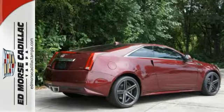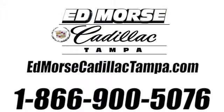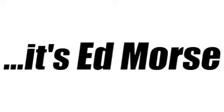Get behind the wheel of brilliance today. Call us today at 866-900-5076. For value and for service, it's Edmars.